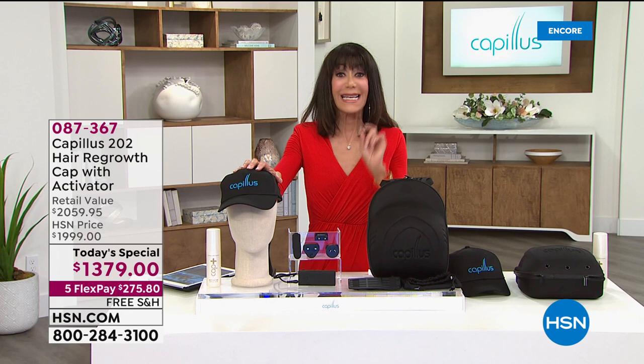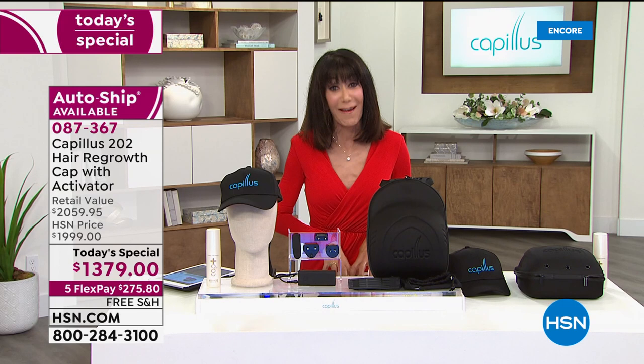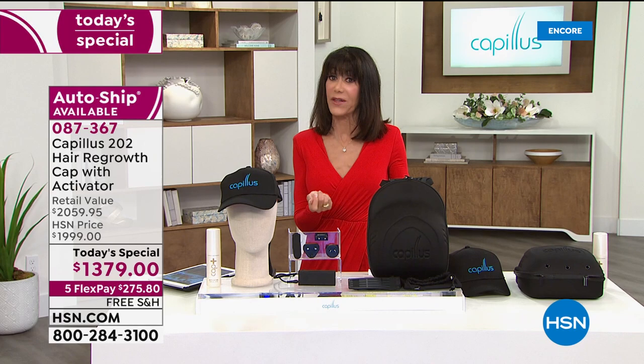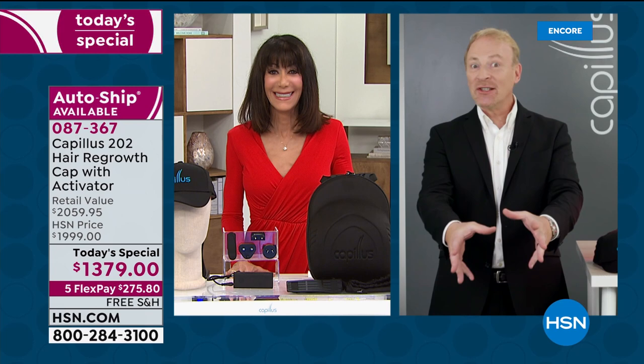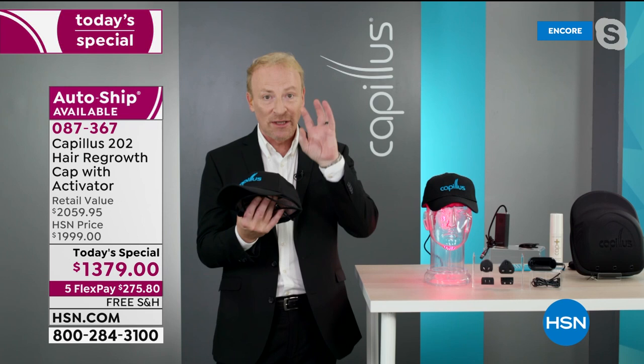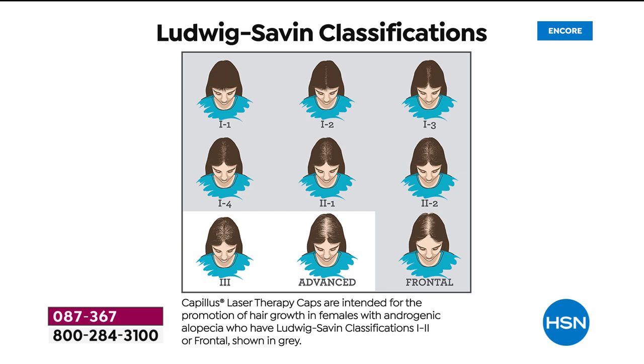202 lasers help regrow hair — it works for men and women, no pain, no heat, no tingling, completely discreet, six minutes a day. Lowest price here at HSN, free shipping, $275 on any credit card. For the first time ever — a one-year return policy. They want you to buy it only if you're going to actually use it. Barry emphasized: this is a medical solution to a dying hair follicle, not a quick fix for a class reunion in two months.